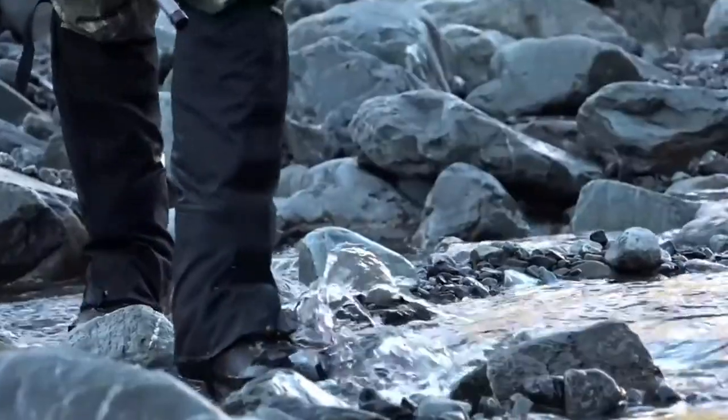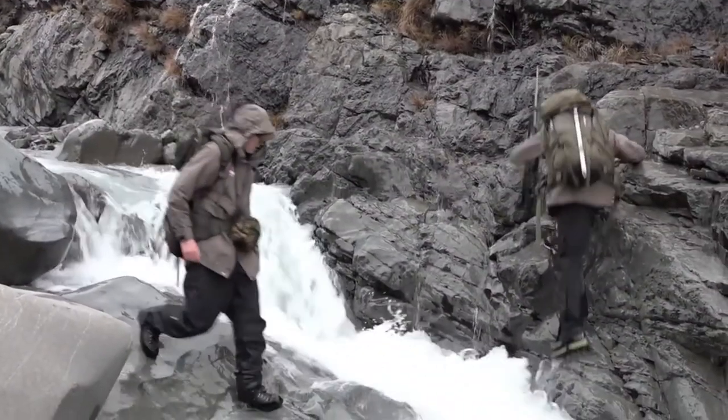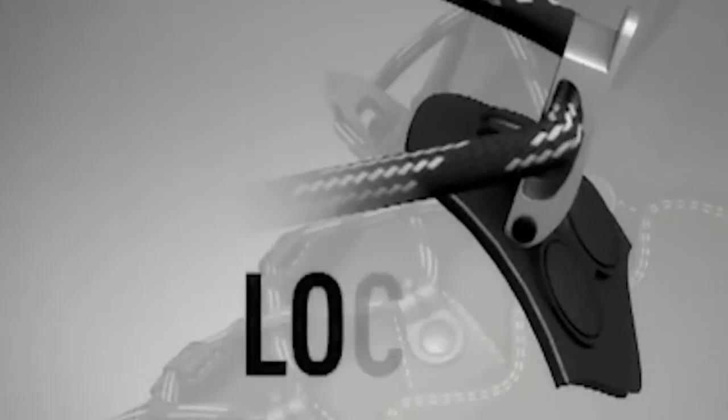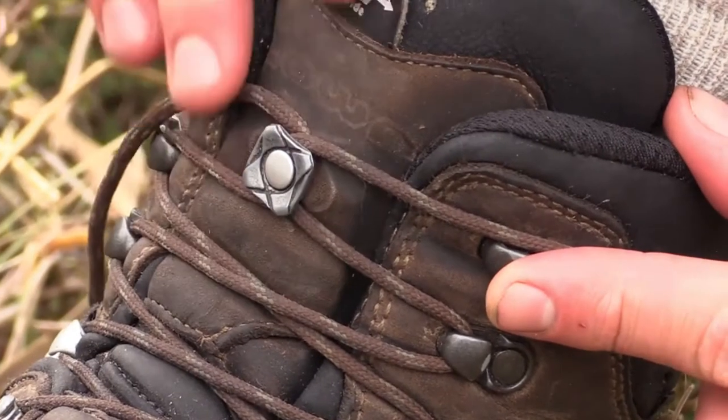It has a comparatively soft compound sole which has proven to provide good grip on rocks and tree roots but is still really hard wearing. The locking systems used in the laces are actually really functional and allow you to have the bottom tight and top loose or vice versa, and the X stud allows the tongue to stay right in the middle.